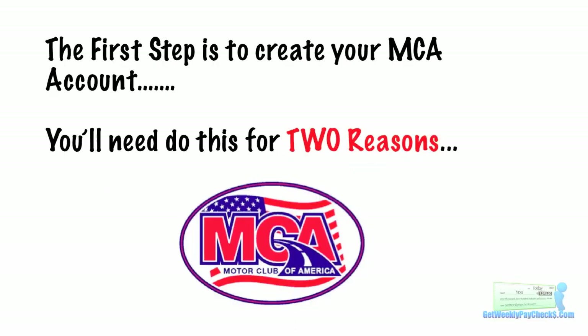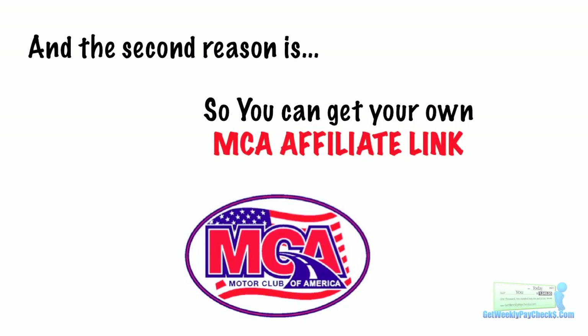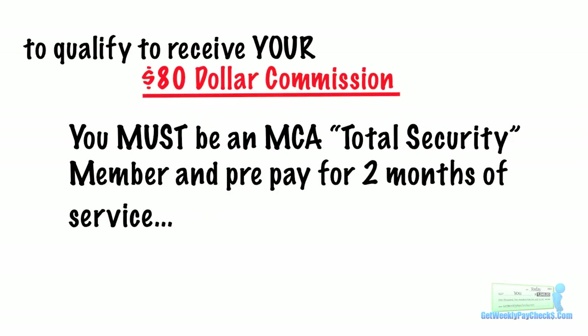The first step is to create your MCA account. You need to do this for two reasons. Number one, you can use the service and be comfortable referring others. Plus it's actually something you need and something you'll actually use, unlike 95% of the junk other people are selling online. The second reason is you can get your own MCA affiliate link which allows you to earn $80 commissions for every new member you refer to MCA. To qualify to receive the $80 commission you must be an MCA total security member and prepay for two months of service.